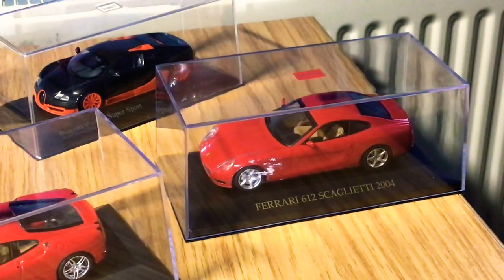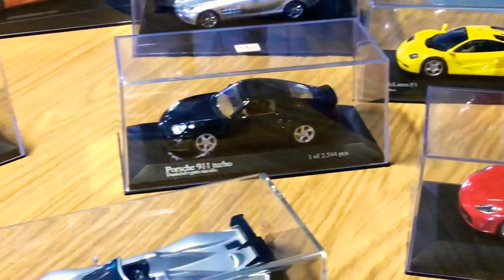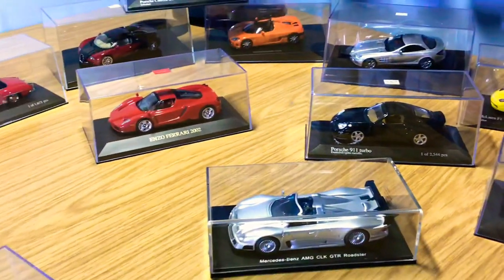Lastly, I have the Ferrari 612 Scaglietti from 2004 — another IXO model with good details. I've done an in-depth review on this too, so go and check it out if you wish. That is my 1:43 model car collection in its entirety — about 15 to 20 models alongside my 1:18 scale collection.